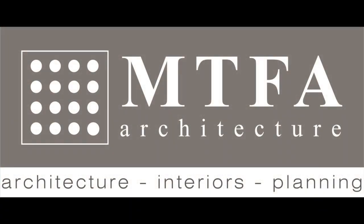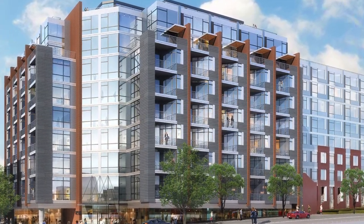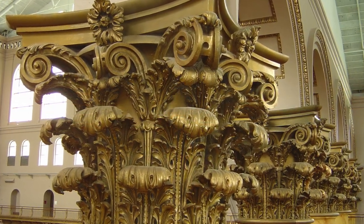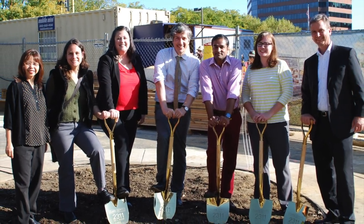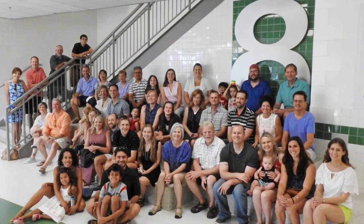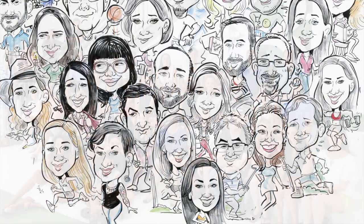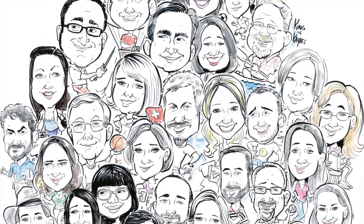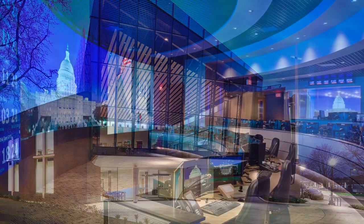AIA Virginia presents the 2018 T. David Fitzgibbon Firm Award to MTFA Architecture. For 25 years, MTFA has had a profound impact on the architectural profession by thoughtfully shaping people's lives through design excellence throughout Virginia and beyond. Members of the firm are exemplary citizen architects and have led the American Institute of Architects with two presidents of AIA Northern Virginia, a president of AIA Virginia, a board member of the Branch Museum, and numerous AIA committee founders and chairs.